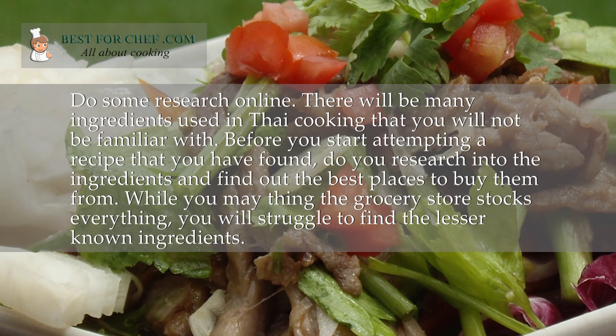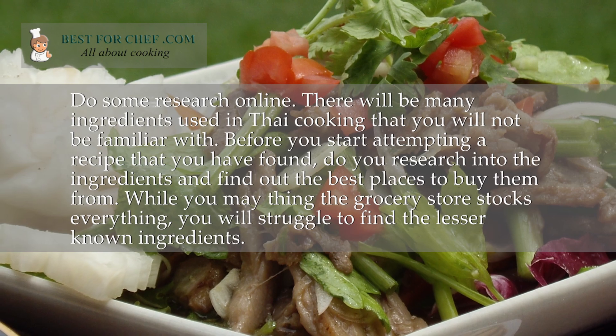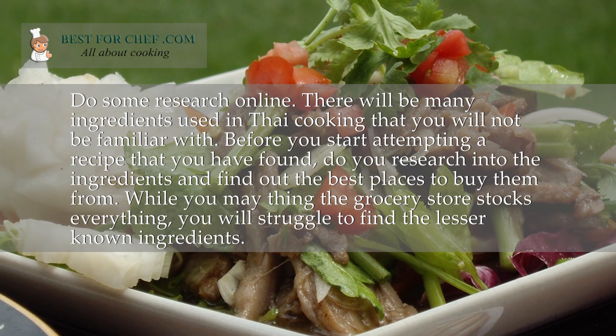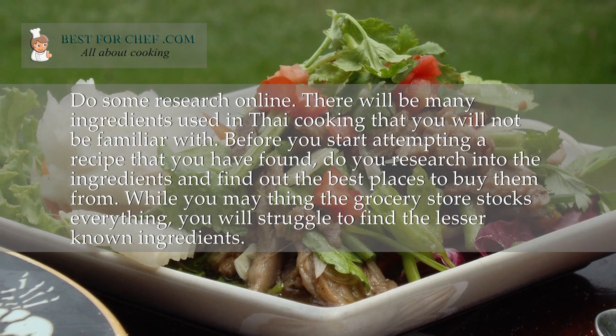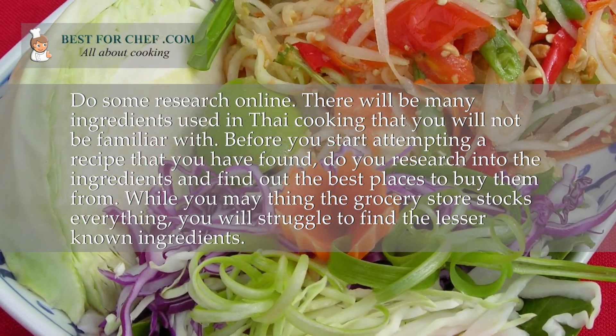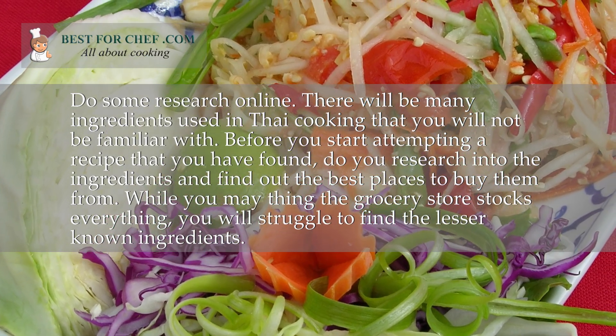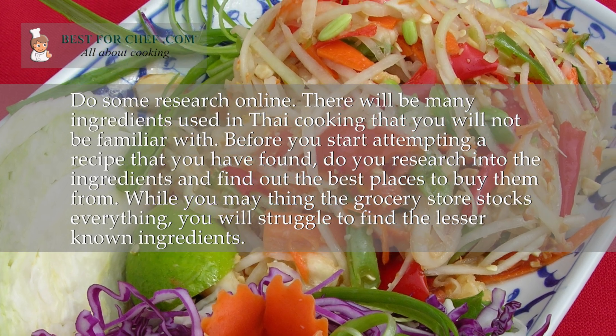Do some research online. There will be many ingredients used in Thai cooking that you will not be familiar with. Before you start attempting your recipe that you have found, do your research into the ingredients and find out the best places to buy them from. While you may think the grocery store stocks everything, you will struggle to find the lesser known ingredients.